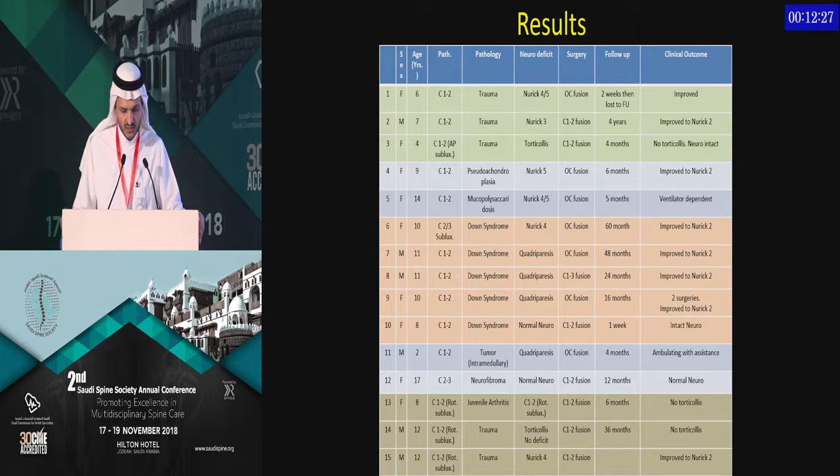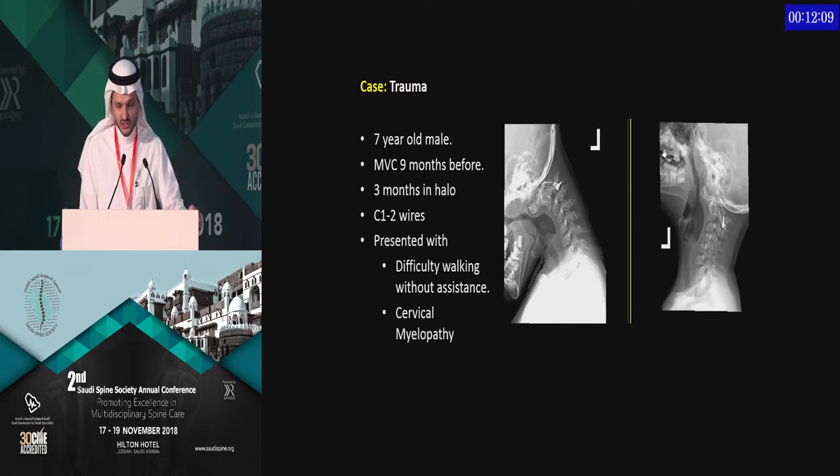We had 15 cases. This table illustrates fairly clearly the indications and the age distribution. The majority were trauma and Down syndrome, but we also had pseudoachondroplasia, mucopolysaccharidosis, neurofibromatosis, tumor, and juvenile rheumatoid arthritis. I'm going to go over the cases because I believe that every one of them has a message to explain.